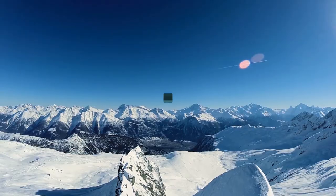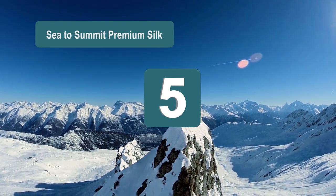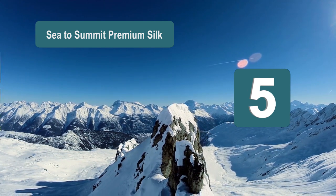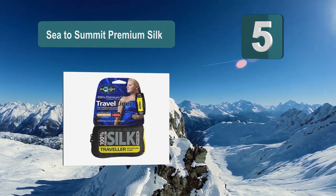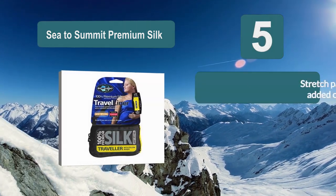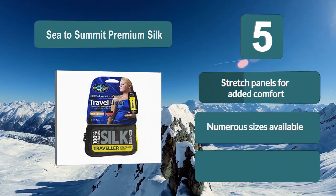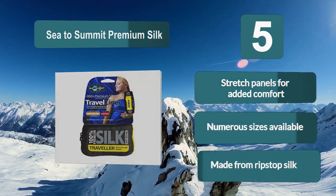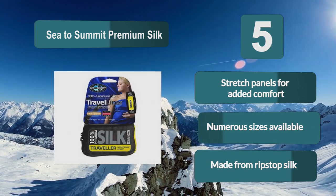Number 5: the Sea to Summit Premium Silk, which is able to pack down to a very small size, making it ideal for those who are looking to take a minimum amount of camping equipment with them. There are five different buying options in terms of size, so you are sure to find something. Features stretch panels for added comfort and is made from ripstop silk.